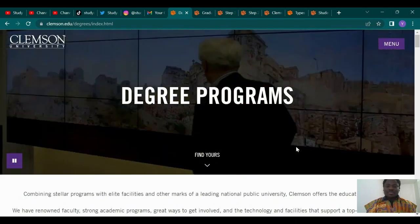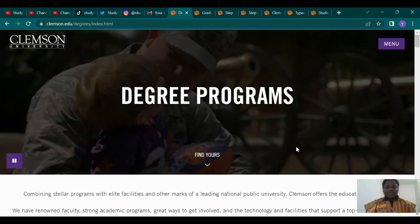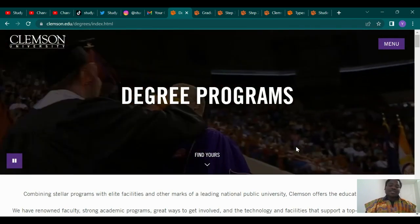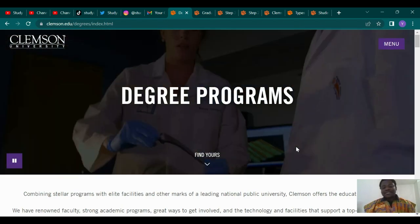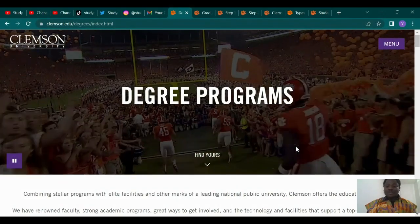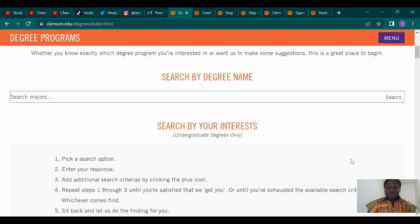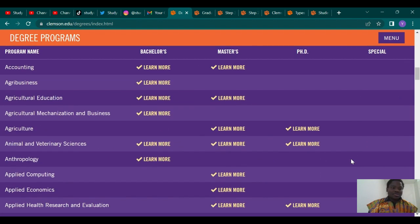First, let's look at some of the programs that are available. I like to do this so that you already know from the beginning whether the scholarships and other things are relevant to you — because if there's no course you can apply to at the school, then what's the sense in listening to the scholarship details? That's why I usually want us to go through their degree programs. So first we look at the undergraduate courses.